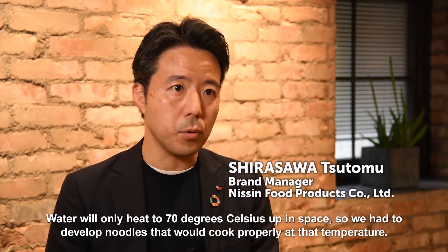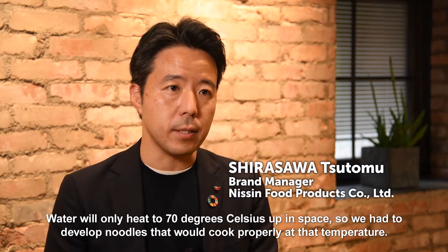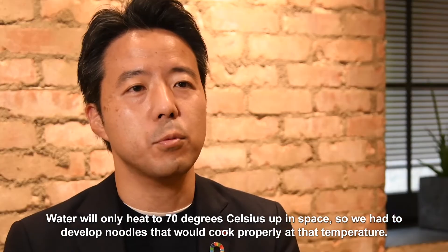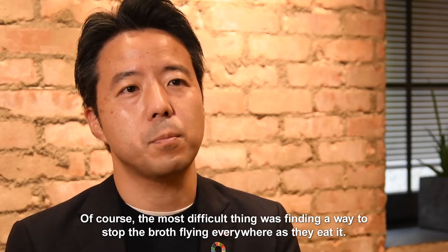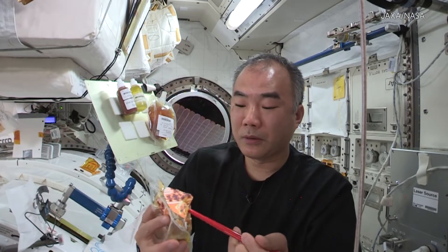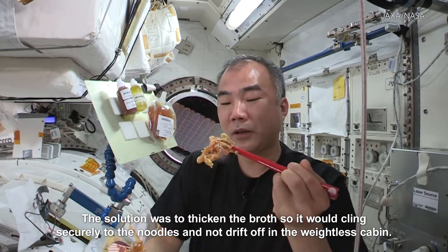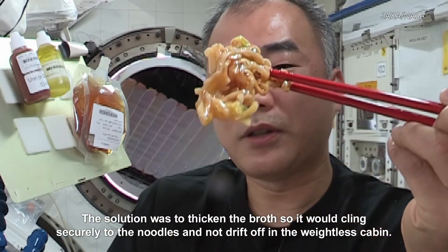Water will only heat to 70 degrees Celsius up in space, so we had to develop noodles that would cook properly at that temperature. Of course, the most difficult thing was finding a way to stop the broth flying everywhere as they eat it. The solution was to thicken the broth so it would cling securely to the noodles and not lift off in the weightless cabin.